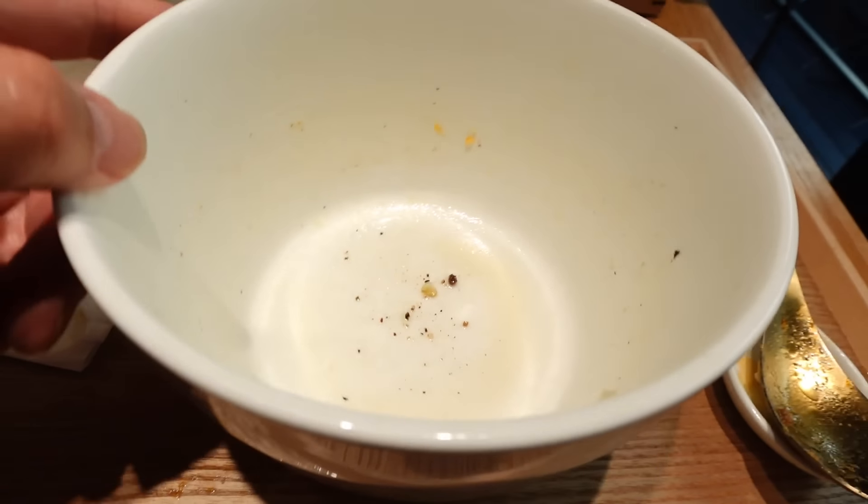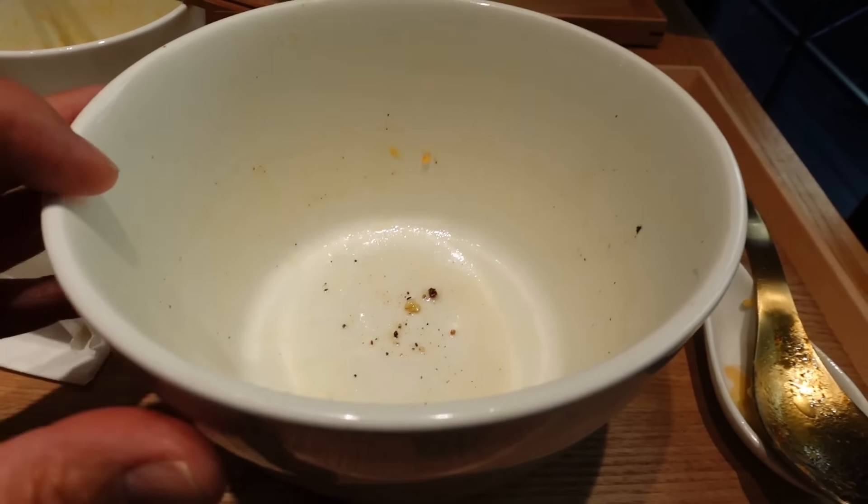Look at that — I finished all my soup, and that's a rare thing for me. All done, clean. I ate it all — see you next time, thank you!